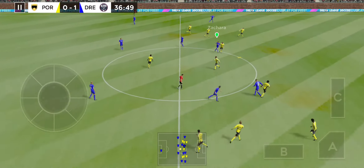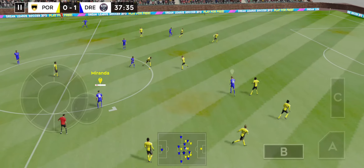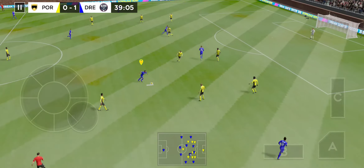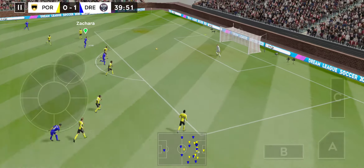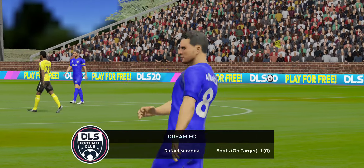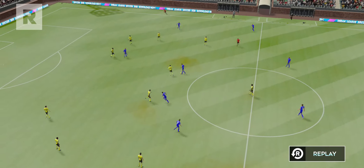Keeper sends it long. Tries from distance — he's probably shot well wide of the post. Well, let's take another look at that.